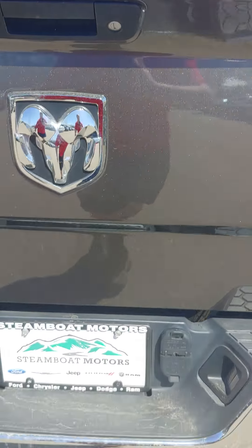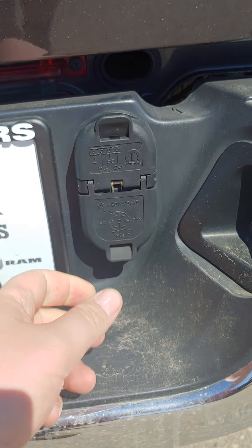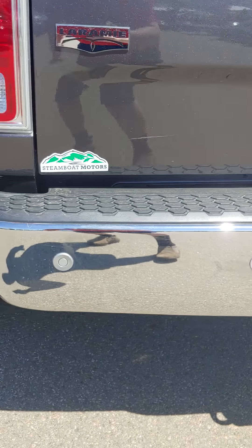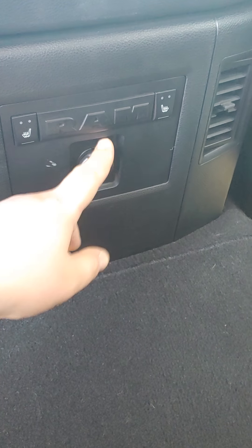In the rear we have a regular tow hitch with your four and seven prong, rear backup camera, and parking sensors. In the backseat we have leather seats that are heated, a DC volt outlet, fold-down armrest, cup holders, and a little storage bin. All these seats fold flat for cargo storage, or if you have dogs and don't want to ruin those leather seats.